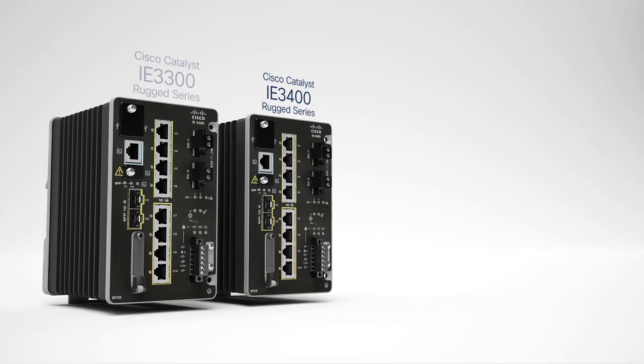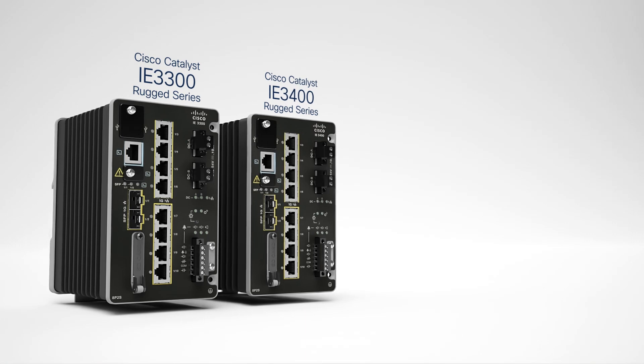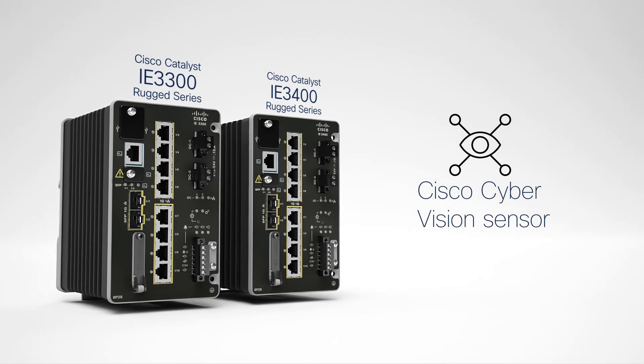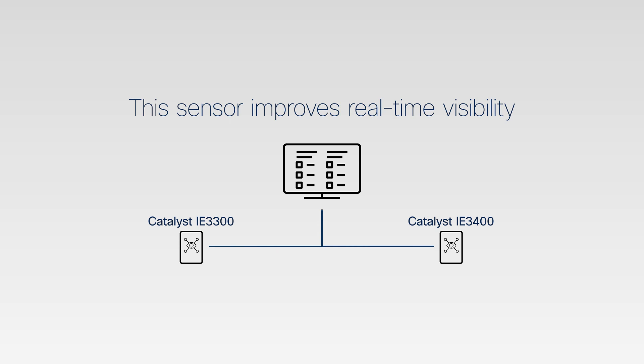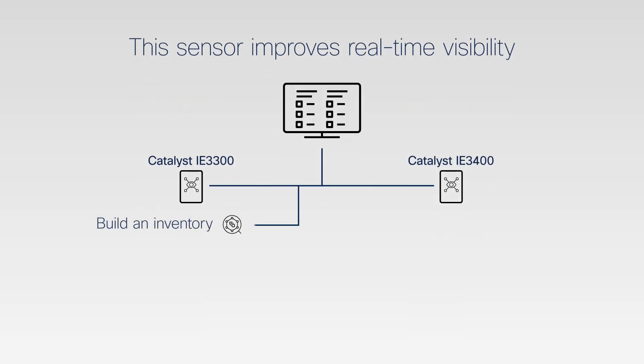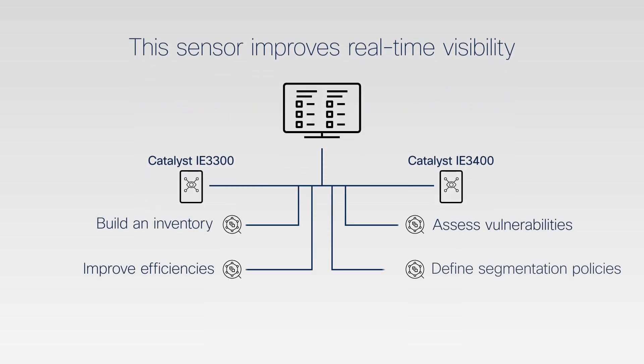The Catalyst IE3400 and select models of IE3300 incorporate the Cisco CyberVision sensor. This sensor vastly improves real-time visibility by identifying assets and communication patterns to build an inventory, assess vulnerabilities, improve efficiencies, and help define segmentation policies.